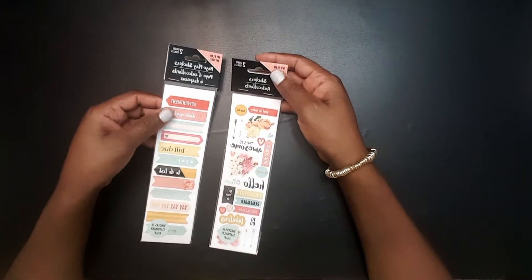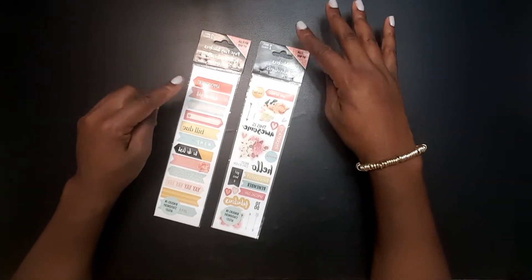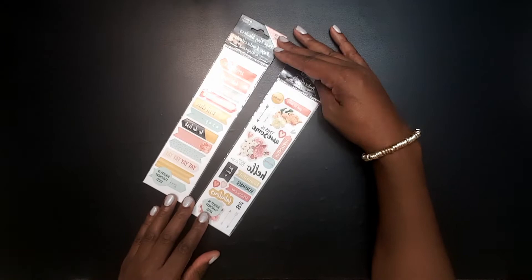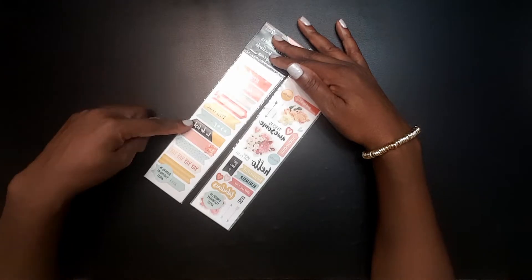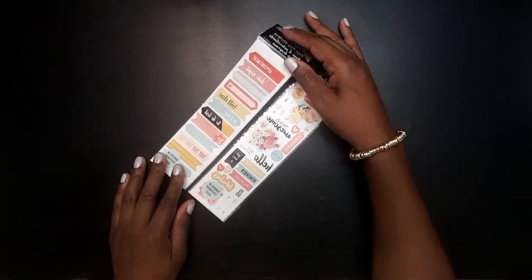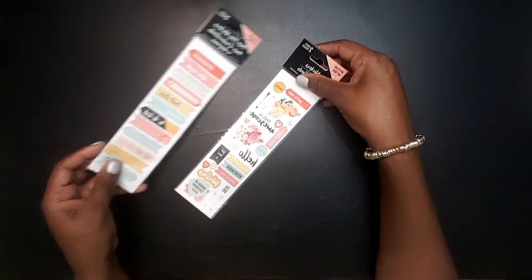I got two of the sticker sets for My Plan My Way. There are two sheets in each one of these items and they are identical. One of them says appointments, date night, blanks, bill due, ASAP, to-do list, yay, and get it done at the bottom. I love the arrows on here, I love the color scheme, everything. This is just so pretty.